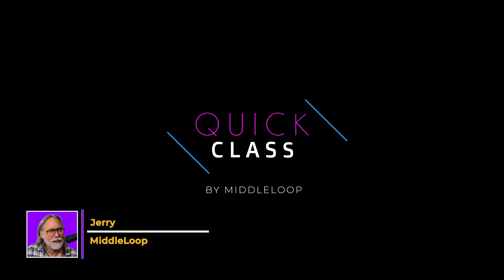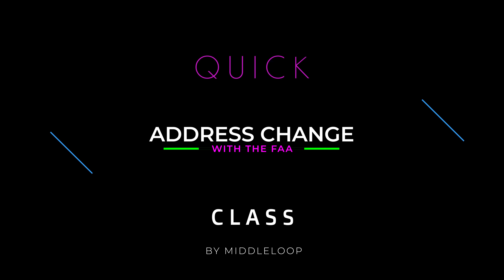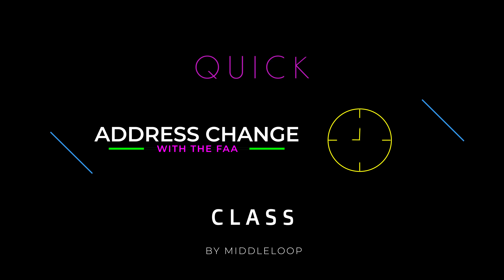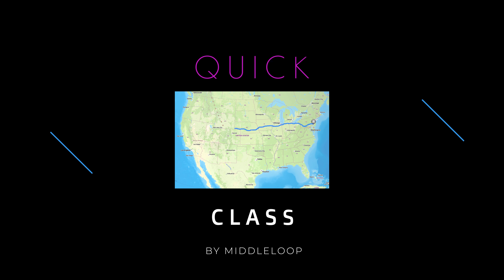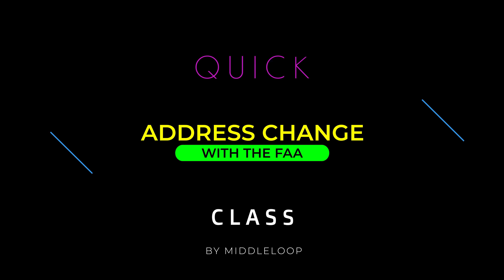Hi, I'm Jerry with Middle Loop, and this is a quick class on how to do an address change with the FAA. If you're a frequent visitor to our channel, you're probably aware that it's been several weeks since I last dropped a new video. Well, there's a good reason for that. I've been in the process of moving some 2,600 miles across the country, and since I had to change my address with the FAA and figure it all out, I thought it'd be a good topic for my first video back.